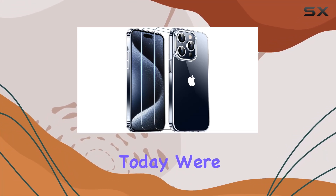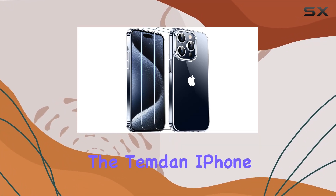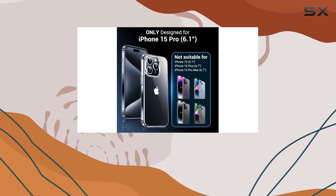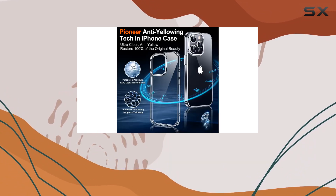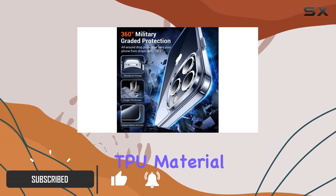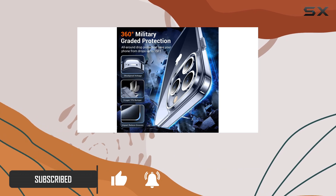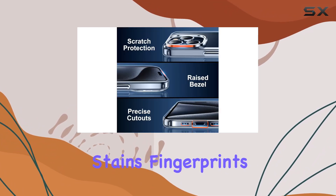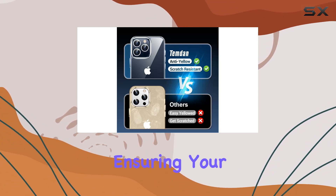Hey everyone, today we're diving into the Temden iPhone 15 Pro clear case. This case boasts some impressive features, starting with its crystal clear design that promises to stay that way, thanks to Germany Bears ultra-clear TPU material and a nano antioxidant layer with 99.9% UV ray blockage. Stains, fingerprints, and sweat are kept at bay, ensuring your phone looks brand new every day.